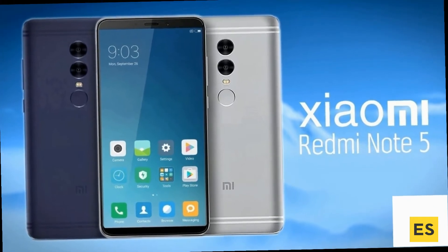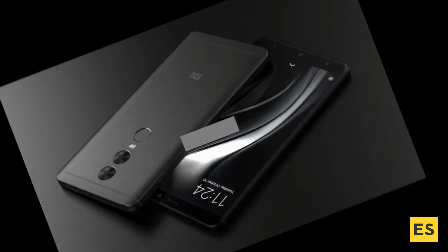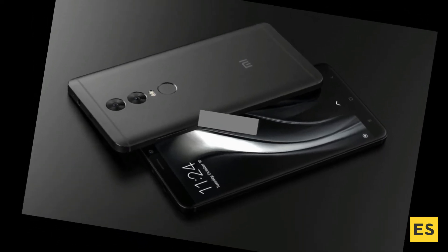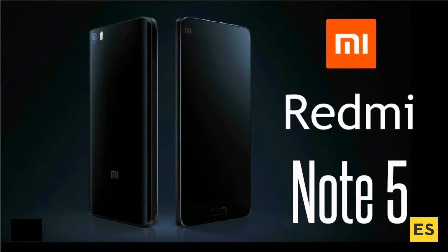The processor is based on a chipset of Qualcomm MSM 8956 Plus Snapdragon 660. The Redmi Note 5 is equipped with a 16-megapixel primary camera and a 5-megapixel front camera.